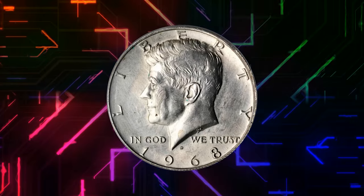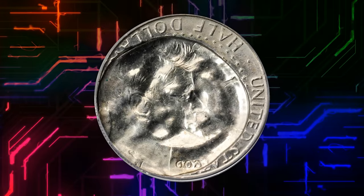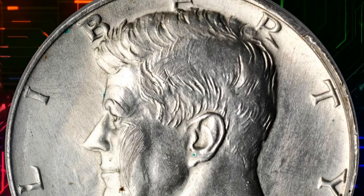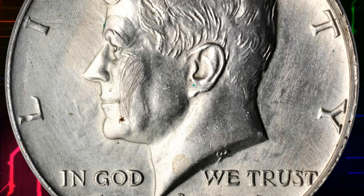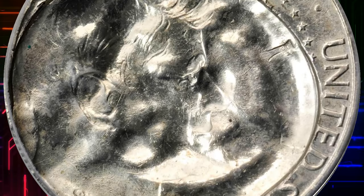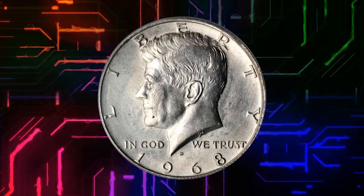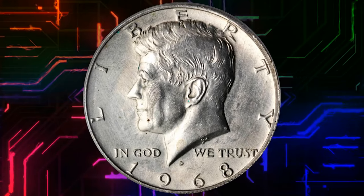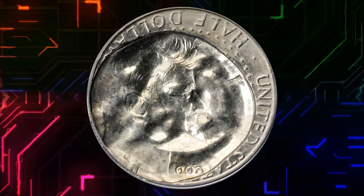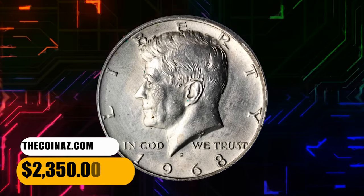Number 9. Here is a 1968-D Kennedy half dollar indented by a half dollar struck on a quarter planchet, graded as AU58 by PCGS. This half dollar was struck normally the first time, then a new quarter-sized planchet was inserted into the press and struck by the half dollar press, so the indent shows the flattened eagle of the half dollar along with Kennedy's head and guiding cues — backwards — from this process. A few surface scratches on the obverse cheek of Kennedy, perhaps from the ejection process. It was sold for $2,350.